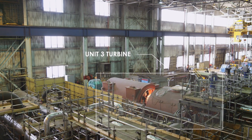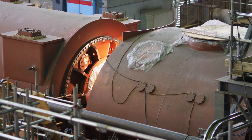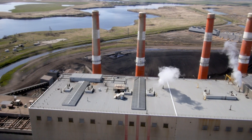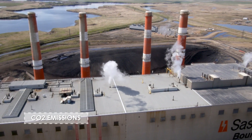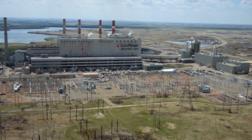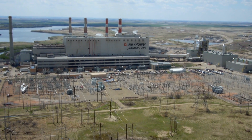Unit 3 has been retrofitted with carbon capture technology, and the turbine has been replaced. This will prolong its useful life by decades, allowing SaskPower to capture up to 90% of all greenhouse gases that come from this unit. Just in terms of carbon dioxide, it's the equivalent of taking 250,000 vehicles off the road every year. That's how SaskPower can continue to produce affordable electricity from coal, but in a way that minimizes our impact on the environment.